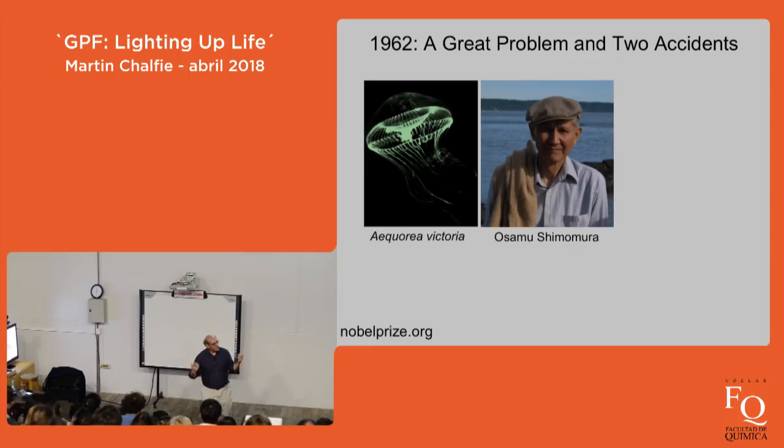He wondered: is there something in the sink I've never used in my experiment? He thought about the seawater and realized it has calcium in it. Maybe if he added calcium he would get light. After a day or so he did the prep again, and now every time he squirted in a solution of calcium ions he got a flash of light. He used this as an assay, purified the protein, and named it after the jellyfish — he called it aequorin. Aequorin plus calcium produces light.